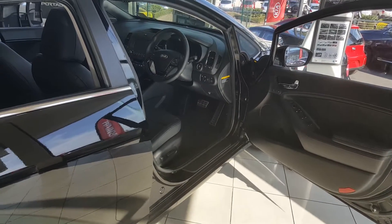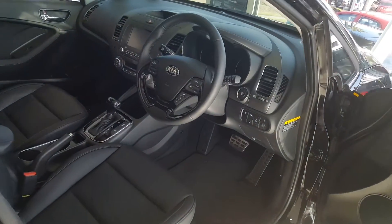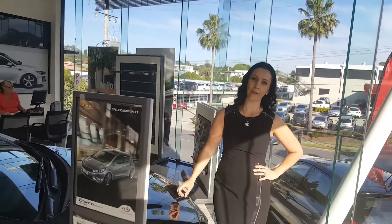All models come standard with ABS, electronic stability control, hill assist, vehicle stability management, and an emergency stop signal. That's the same as all the Kia range.